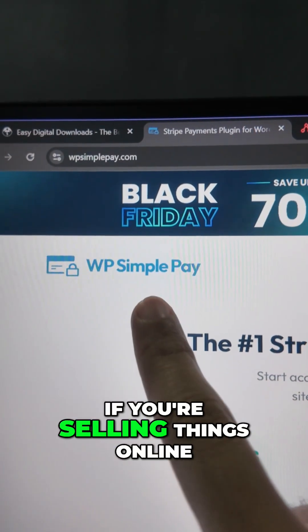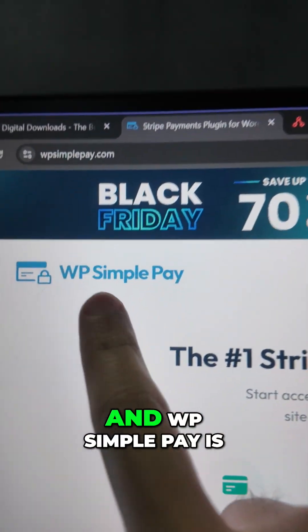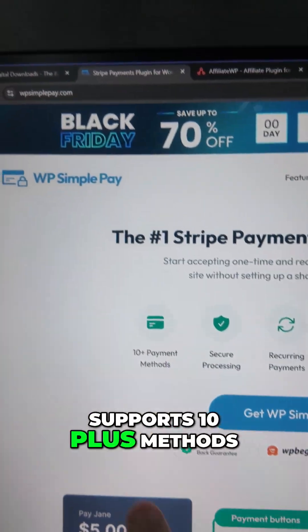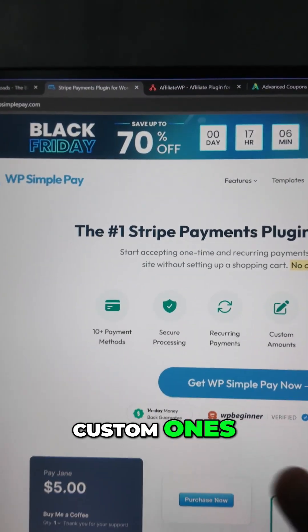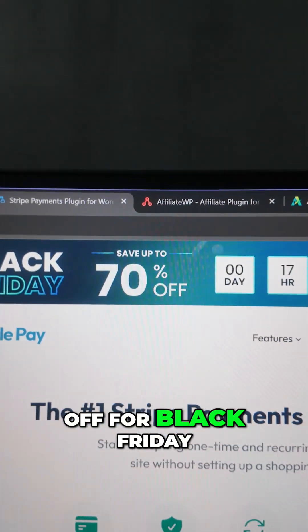Next is WP Simple Pay. If you're selling things online, you need to get paid. WP Simple Pay is the number one Stripe payment plugin for WordPress — supports 10+ payment methods, completely secure with bank-level security, recurring payments, subscriptions, customer portals, and a complete form builder. All in one product and up to 70% off for Black Friday.